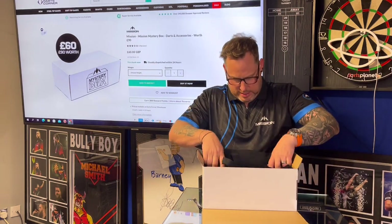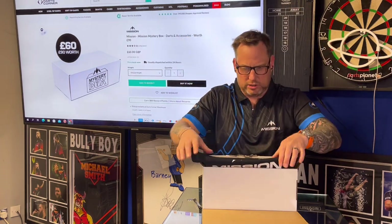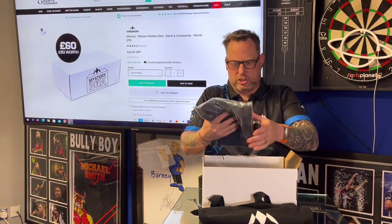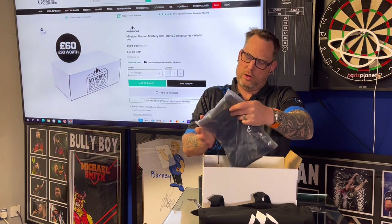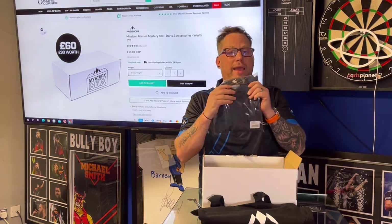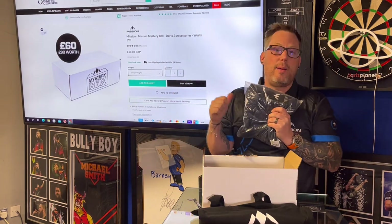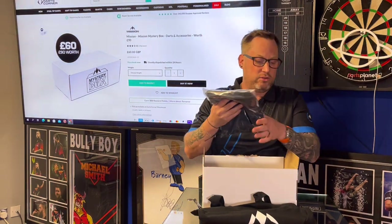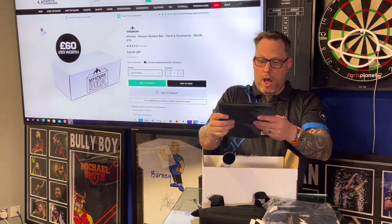So let's start and see what I've got. I have got a Mission bag — like a Mission tote bag. I've got a shirt in here, a Mission shirt — looks really, really cool. I'm not going to undo it because I'm going to do it as a giveaway on the Darts Planet TV website. We love giving away Mission stuff, so keep an eye out — that will be on there very soon.